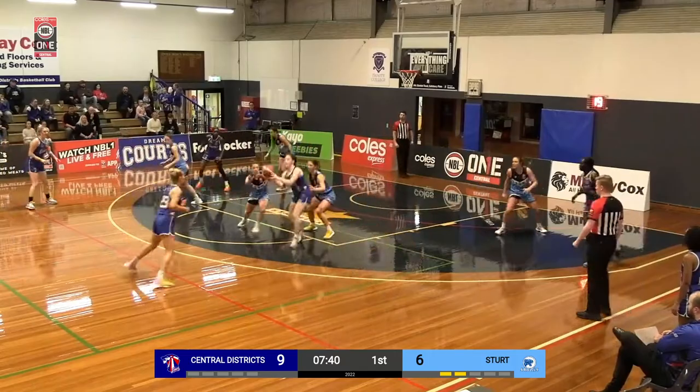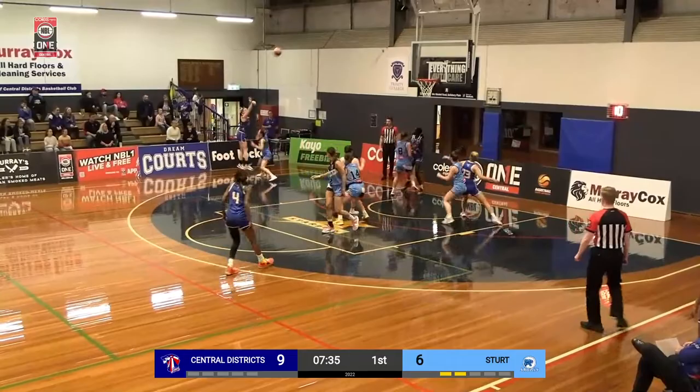Good movement here from the Lions again, trying to find the open lady. Samuels just pops for three — beautiful shot.